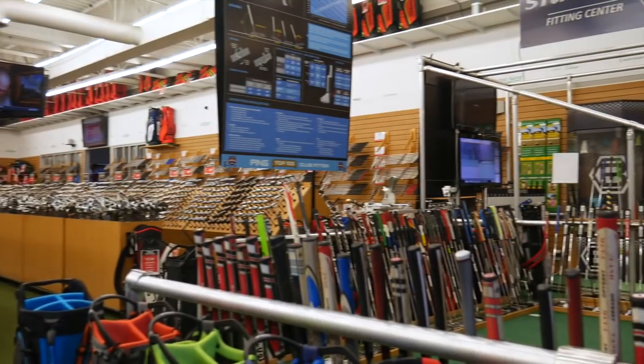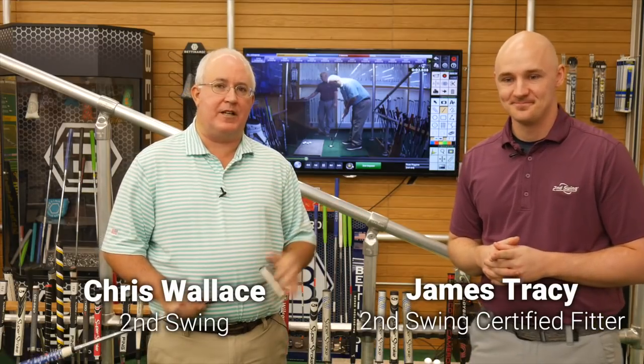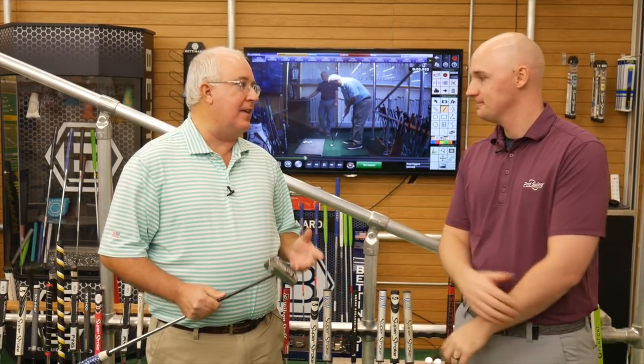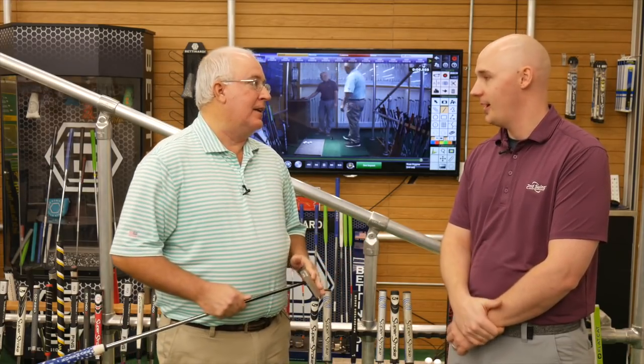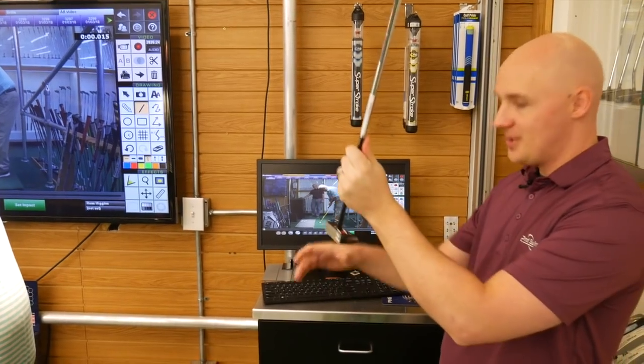Hi, Chris Wallace from Second Swing. We're in Minnetonka today at our Second Swing Minnetonka location. I'm with James Tracy, one of the master club fitters here. Second Swing is known for club fitting, and a lot of golfers these days are coming around to the idea that club fitting can really help them. But a lot of those same golfers don't take the time to get fit for their putter. If you ask anybody about golf, the two most important clubs in the bag are the driver and the putter. One of the things that we do here — James does specifically on a daily basis — is putter fittings. We've got some great technology here, so talk to us a little bit about why putter fitting is so important.